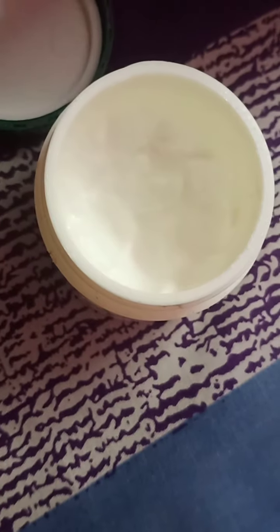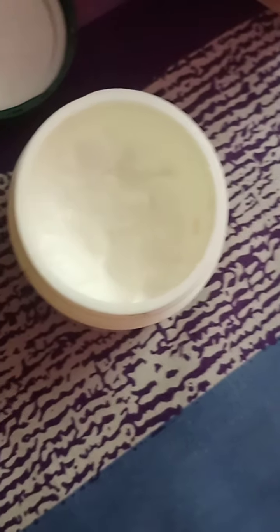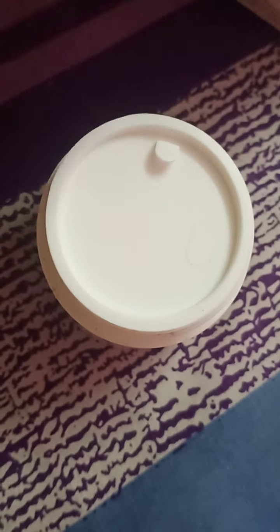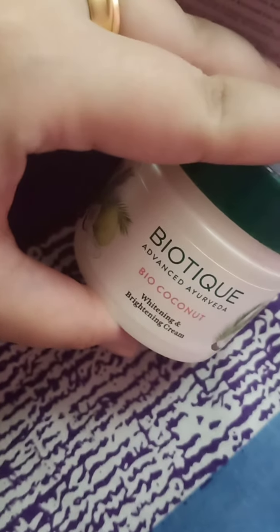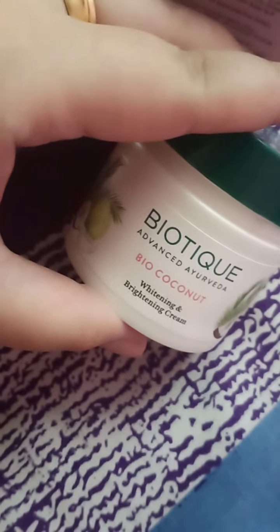I've been using this for a month now. You don't need a lot of quantity — it glides right onto your face. The important thing is that the cream is a very thick and rich moisturizer.